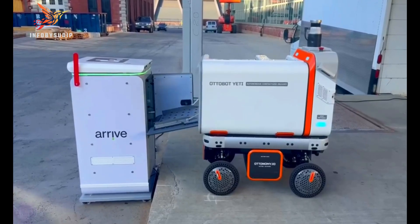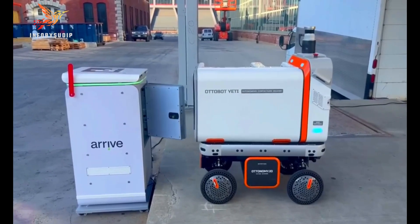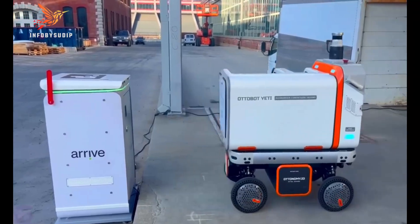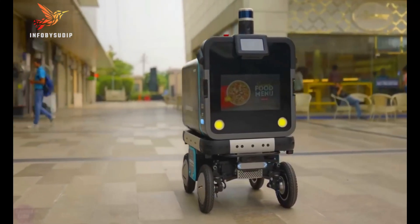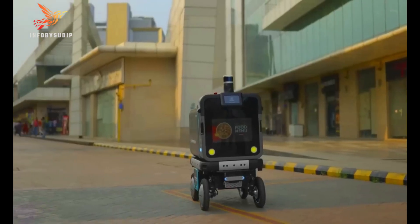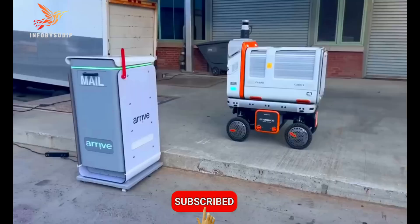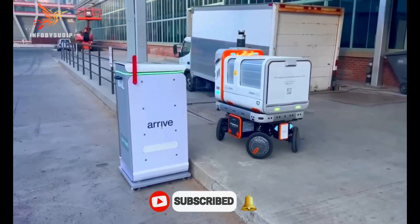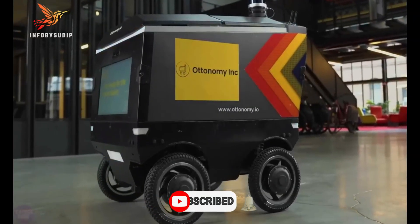Autonomous robots have the potential to revolutionize many industries and to improve our lives in many ways. However, there are also some challenges that need to be addressed before autonomous robots can be widely deployed. One challenge is developing safety systems to ensure they can operate safely in the real world. Another challenge is developing ethical guidelines for their development and use.